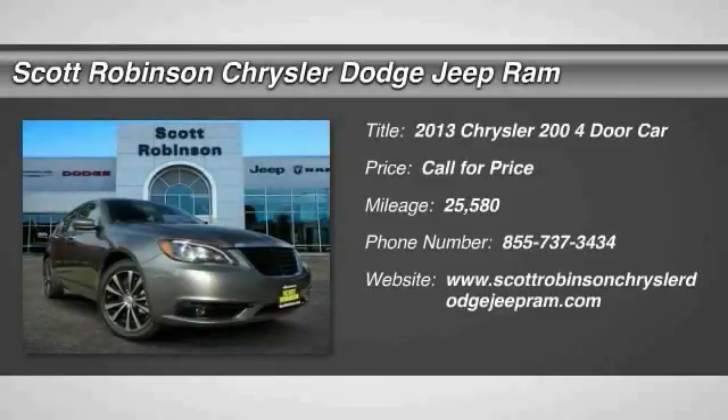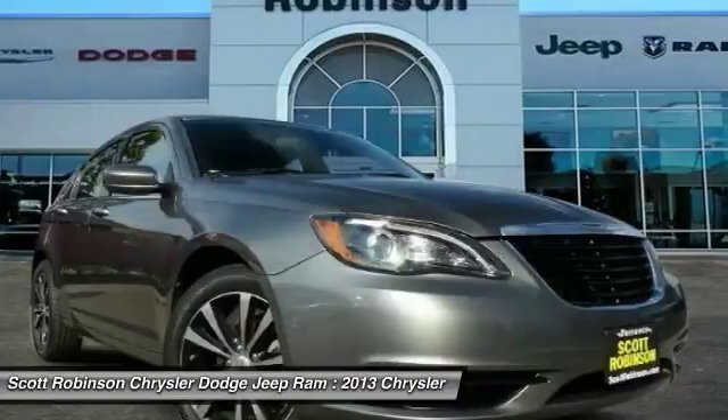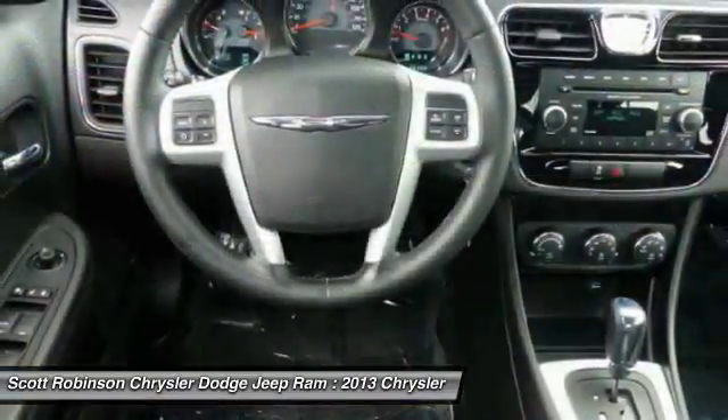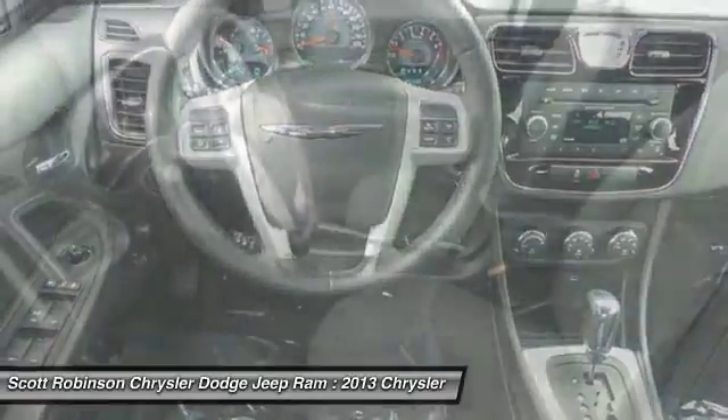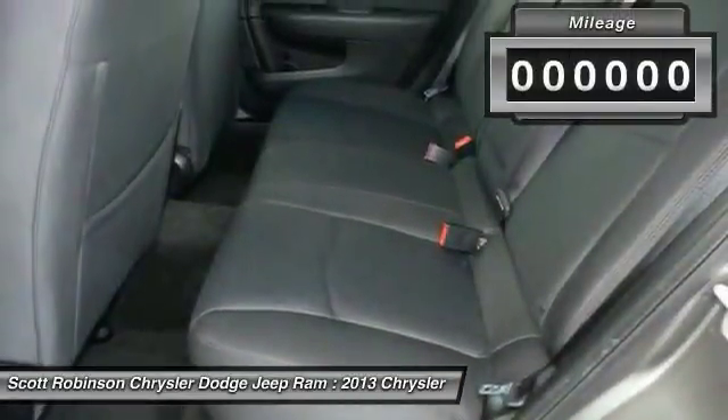Make a great choice today with the 2013 200. This mid-sized sedan from Chrysler is loaded with modern comforts. Thicker seats, LED lighting, and noise dampeners are just a few. This 200 model from Chrysler takes an aggressive step into a competitive market.